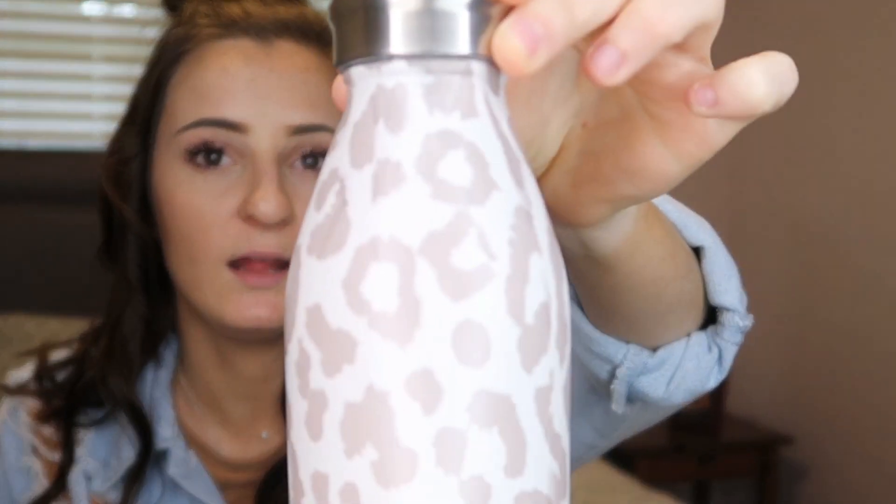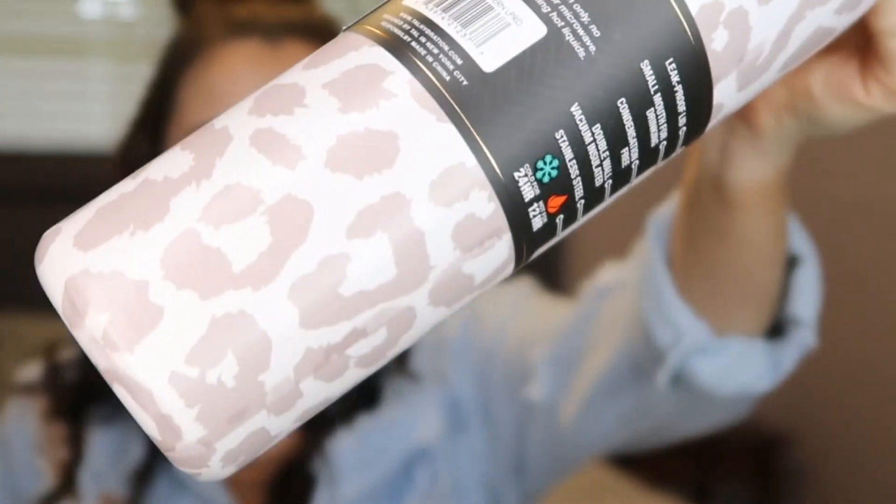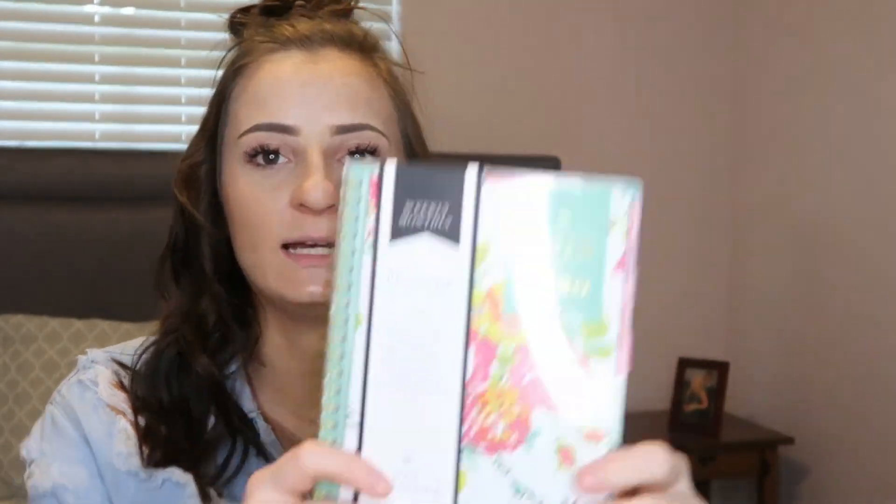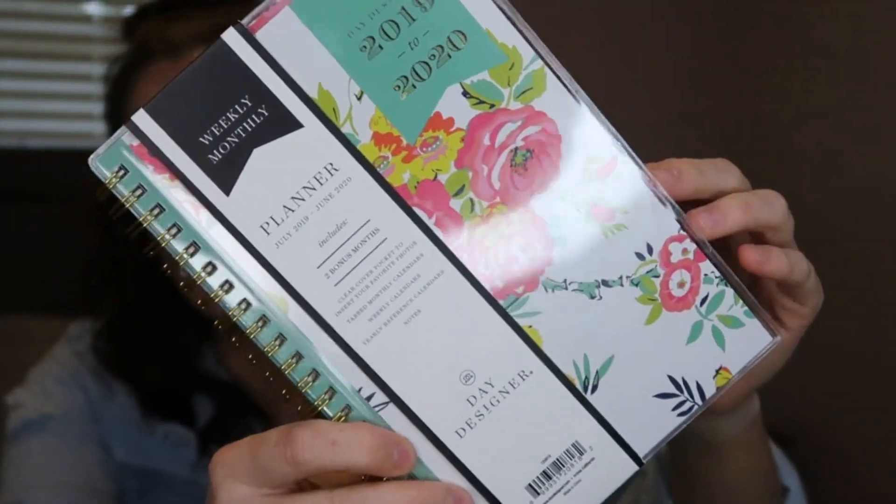Next I have one of my absolute favorite things in the giveaway — I'm honestly thinking about getting one for myself too because it's so adorable. It's a water bottle that holds 20 ounces and you can just slip it right into the side of your bookbag. This will be really nice to keep you hydrated all day at school. Next I have a super cute floral-themed planner, and on the inside it has a monthly layout as well as weekly pages.